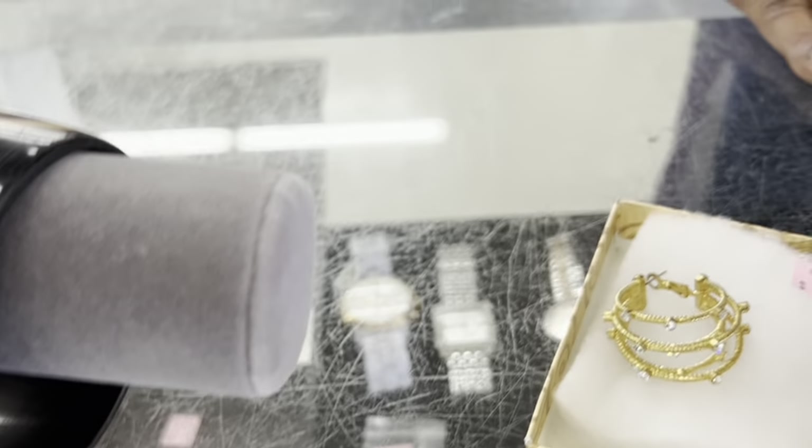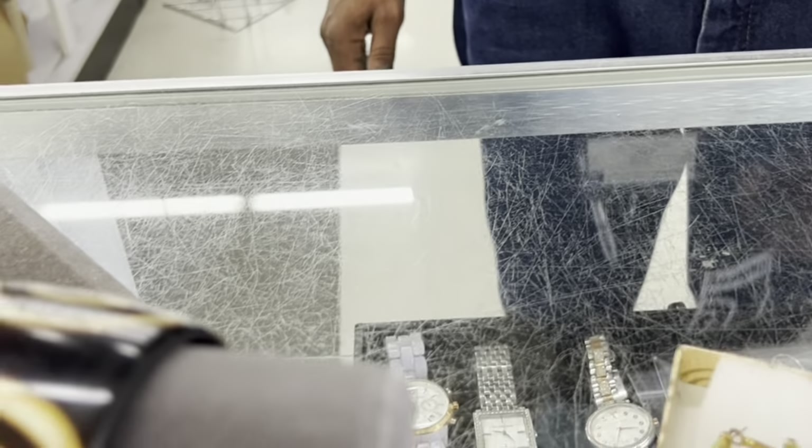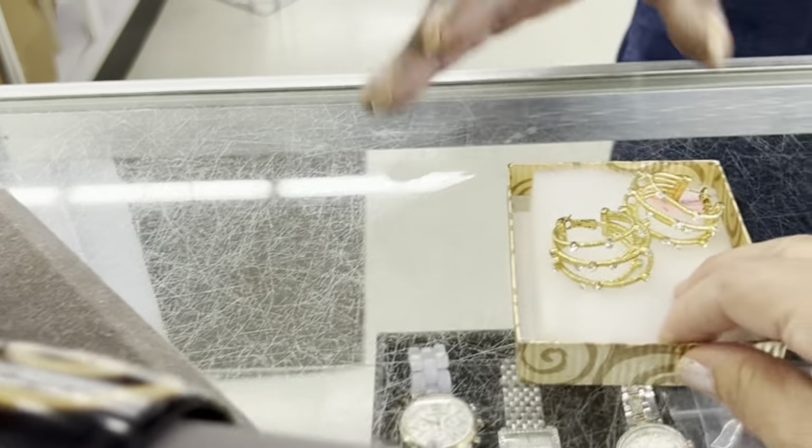They don't look real, but they are very good quality — they could be a Givenchy or something. They're beautiful.